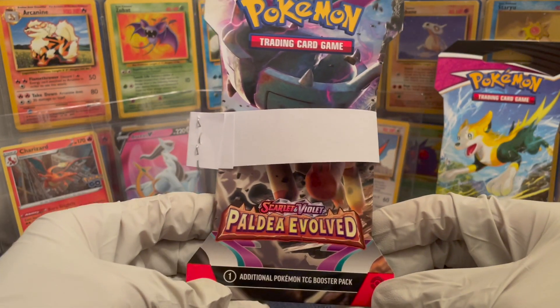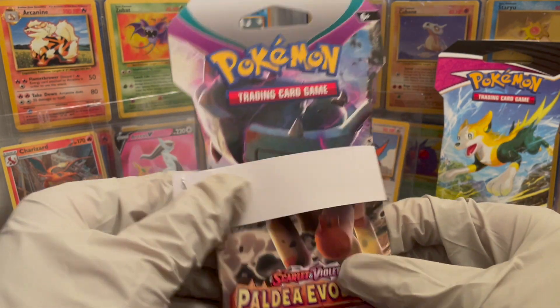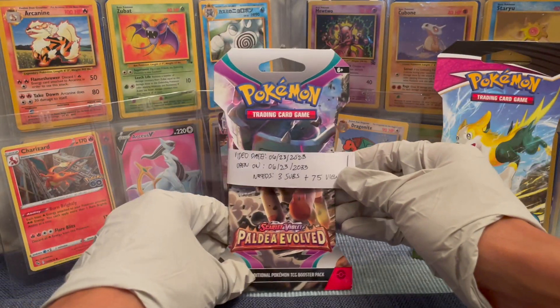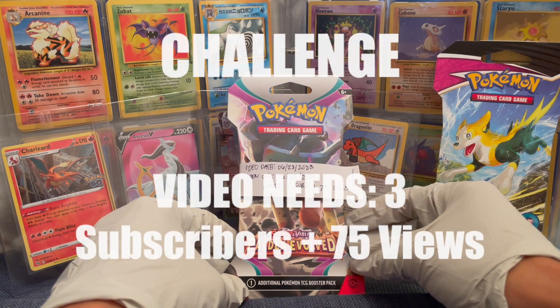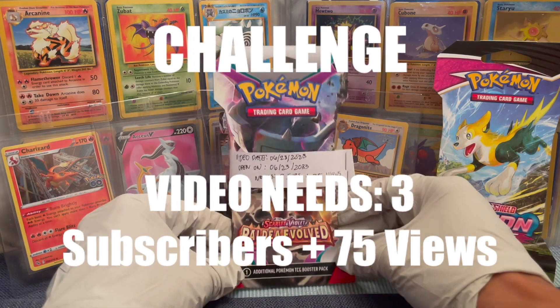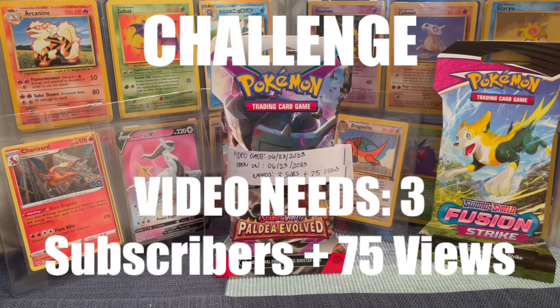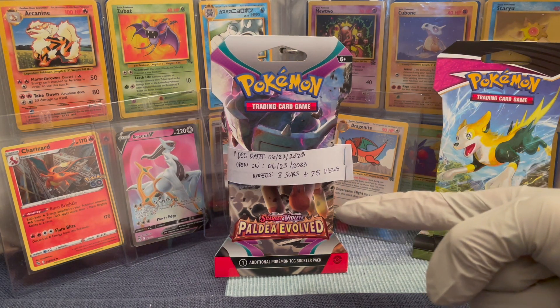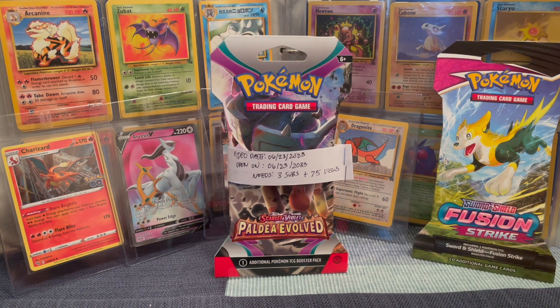The challenge for this video and for this booster pack is to get 3 subscribers and 75 views to open this specific Paldi Evolved Booster Pack. So let's get to it. Subscribe, hit that like button, and let's rack up those views.